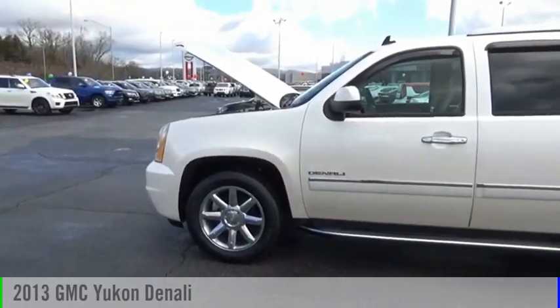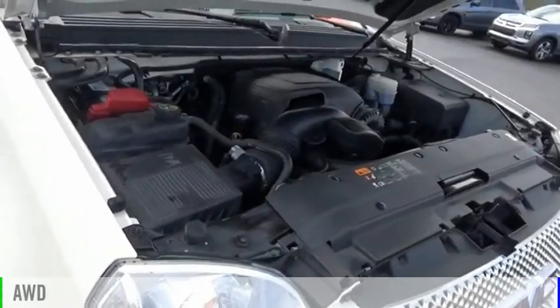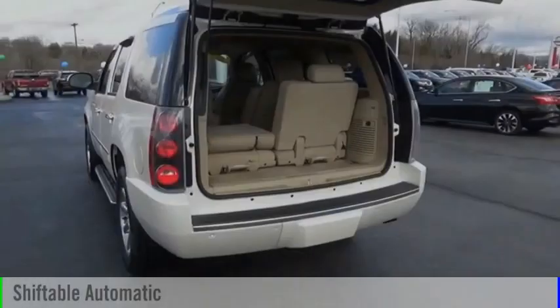Stop by and take a look at the 2013 Yukon. This vehicle is powered by all-wheel drive, eight-cylinder, 6.2-liter engine, and comes with an automatic transmission.